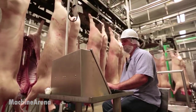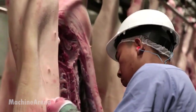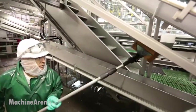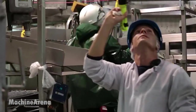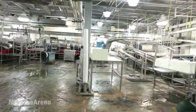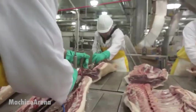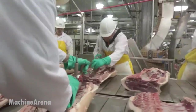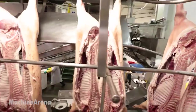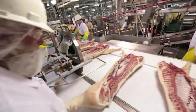Once carcasses are cleaned and split, the pork moves through chilling tunnels, halting bacterial growth. Then comes the breakdown process — automated cutters and robotic arms carve the meat into specific cuts, trimmed to meet exact retail or export specifications. Each piece is inspected, weighed, labeled, and vacuum sealed under strict USDA standards.